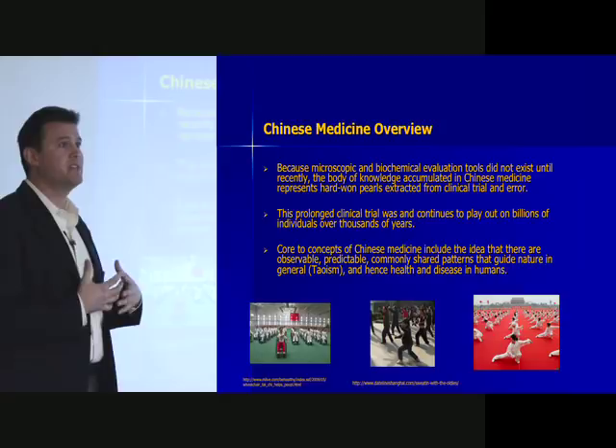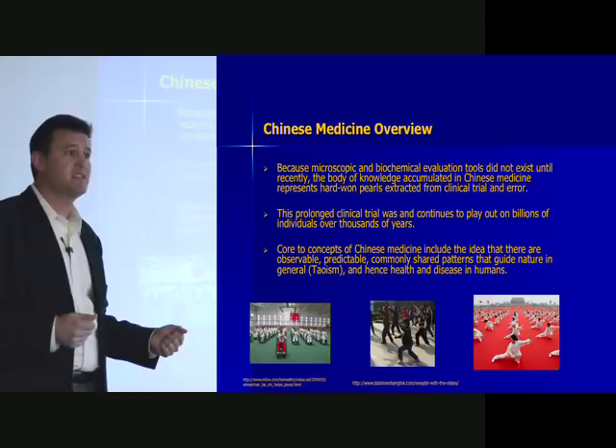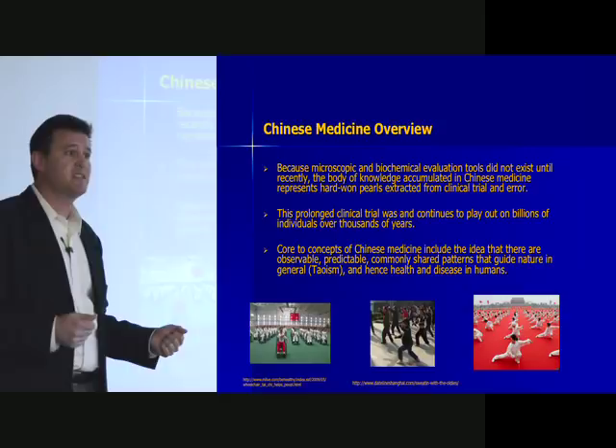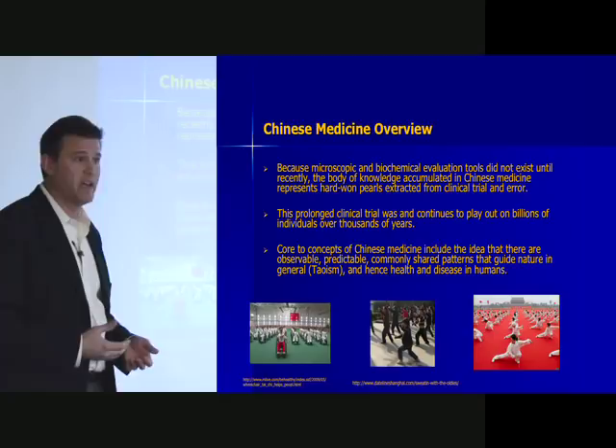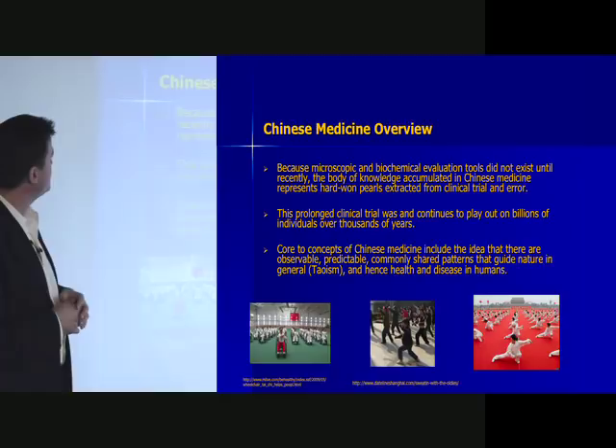They were interested in results. And I think we also underestimate the number of repetitions of different things that have been done over the years. So core to the concepts of Chinese medicine is the idea that there are observable, predictable, commonly shared patterns that guide nature in general, and hence health and human disease in humans — that's the fundamental tenet of Taoism. We exist in the Tao; the Tao has rules, some of which include yin and yang and the transformation of the five phases.